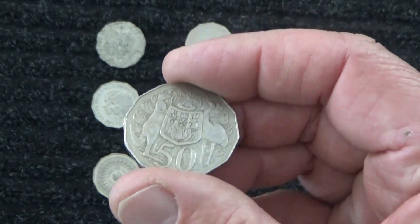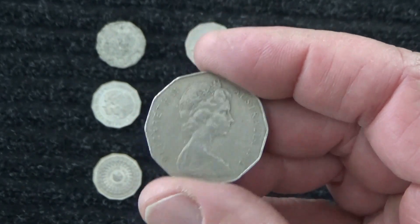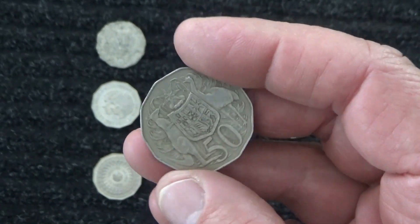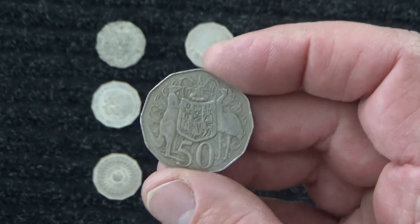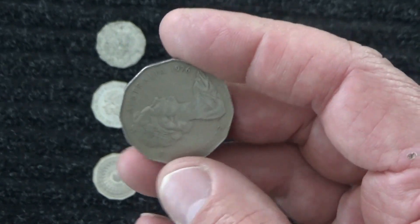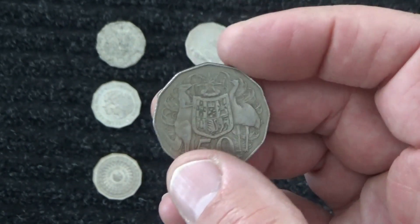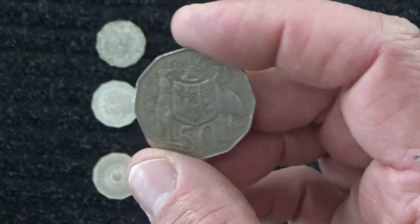Hello. Welcome to a collection video — the first for this channel. Today I'm looking at the Australian 50 cent piece.